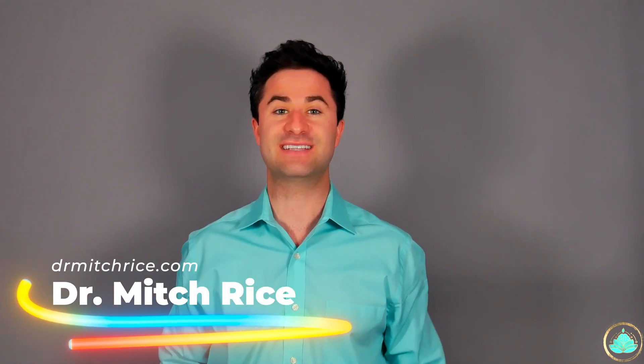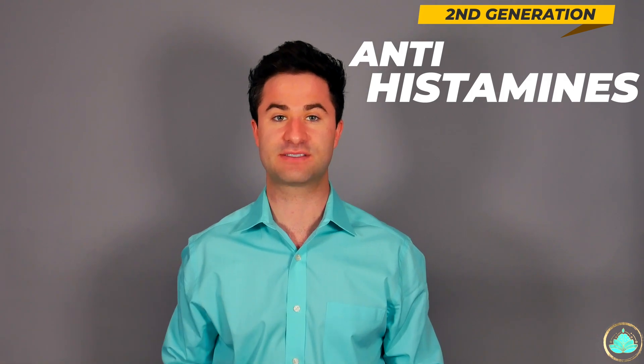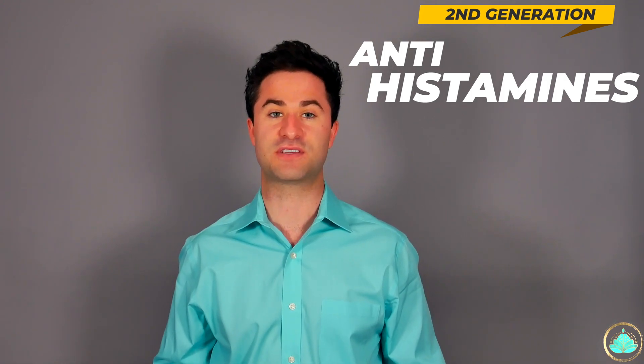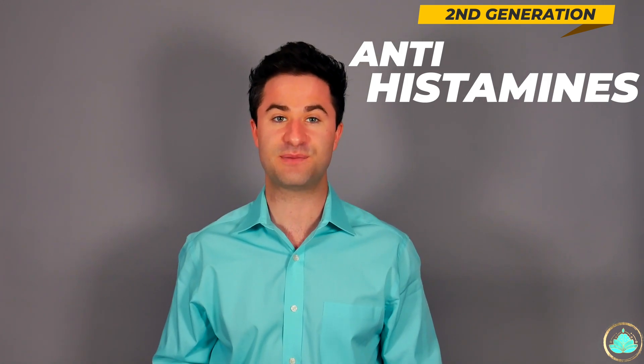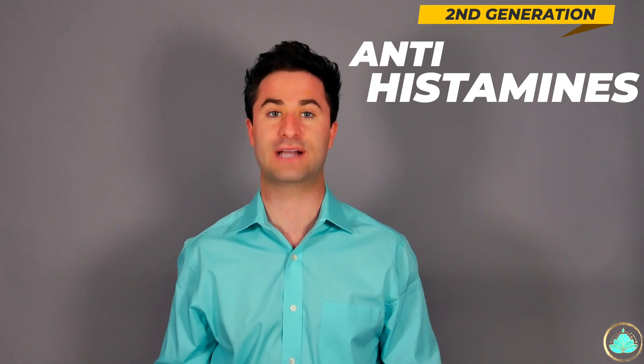Hello friends, my name is Dr. Rice, and today we're going to be talking about second generation antihistamines. If you haven't watched the first two videos in this three-part series on how antihistamines work, as well as on first generation antihistamines, I highly recommend watching those two videos before you watch this one.